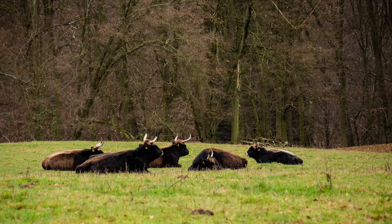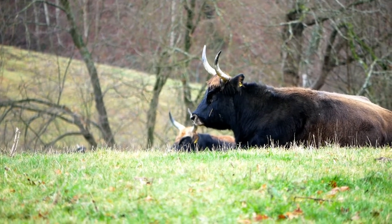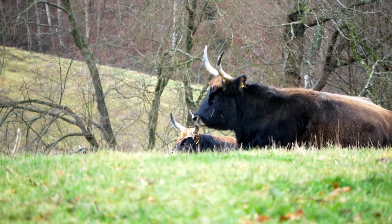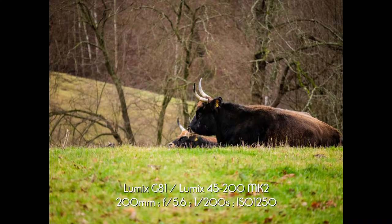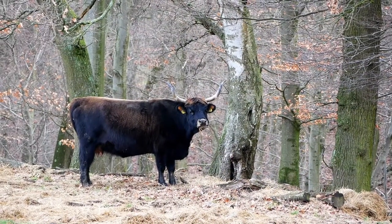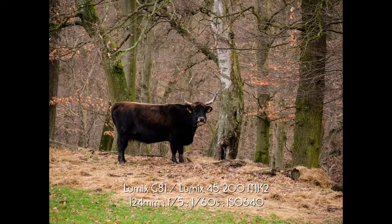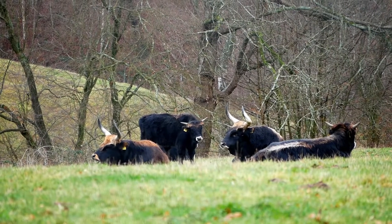The brothers Lutz and Heinz Heck, zoo directors in Berlin and Munich, were convinced in the 1920s that the Aurochs could be reared by crossing today's primitive cattle breeds. Despite different breeding approaches, both lines came to a similar conclusion: a robust bovine which, apart from the size, had the appearance of the extinct Aurochs. Today there are about 2,000 of the so-called Heckrinder throughout Europe.